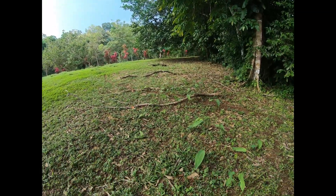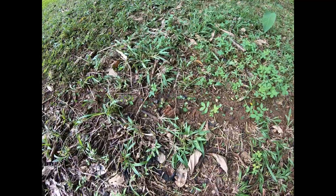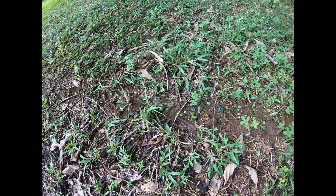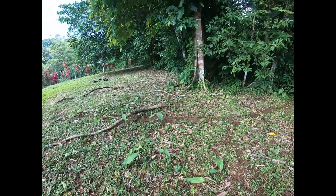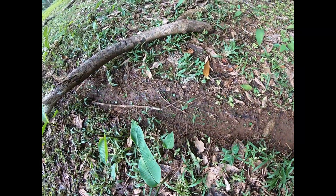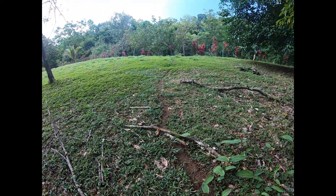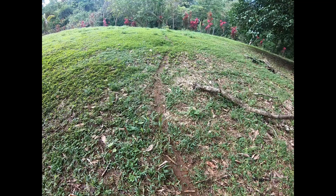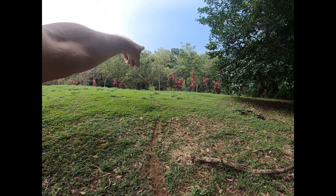Look at this — a road of leaf cutters! These guys will eat your whole land piece by piece. They can take a whole tree down, it's crazy. And these roads — I don't know if the GoPro's picking it up — but I followed this road and it goes way down to a tree near the pond.